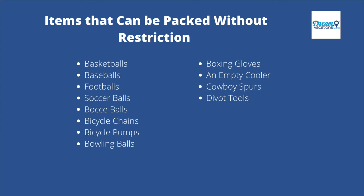Continuing the no-restriction list: bicycle chains, bicycle pumps, bowling balls, boxing gloves, an empty cooler, cowboy spurs, divot tools, and fishing poles.